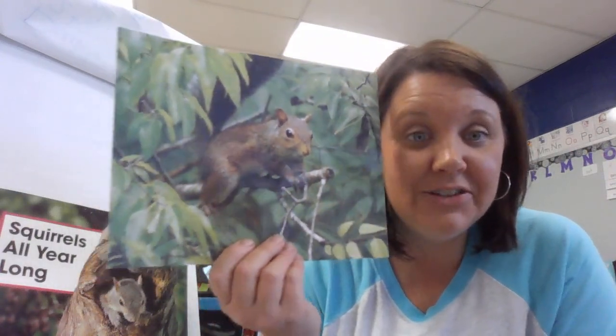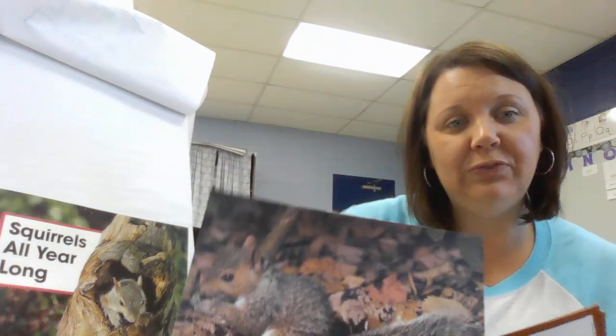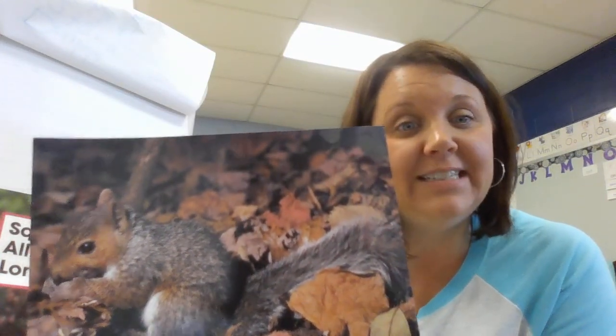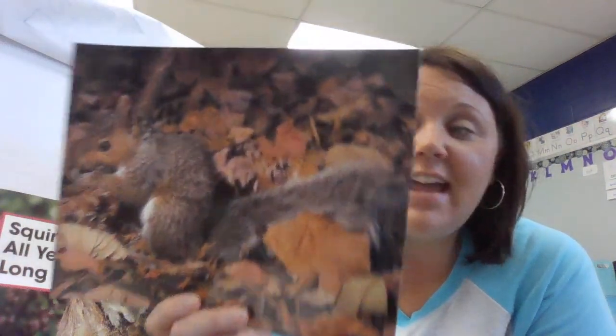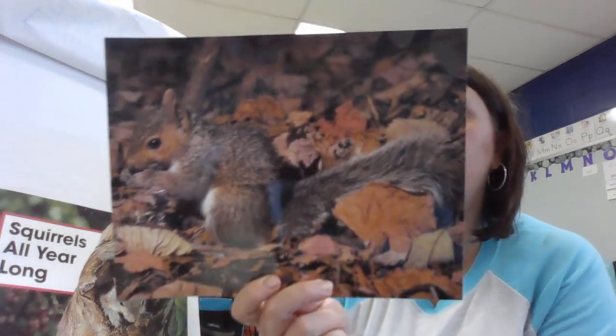The squirrel has pointy ears and he's looking around and listening. The squirrel would be listening for predators, for another animal in the tree. After summer is fall, and you can just tell by the background of the photographs how the year has changed — from spring to summer to fall, the leaves have changed from green to brown. Now it's time for the squirrels to start preparing for winter. They dig holes to store their food and their thick fur coats begin to come in so their fur can keep them warm through the winter.